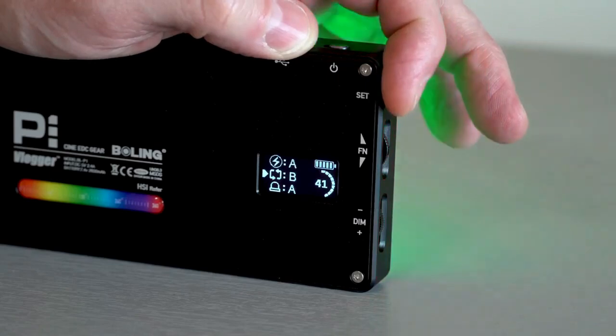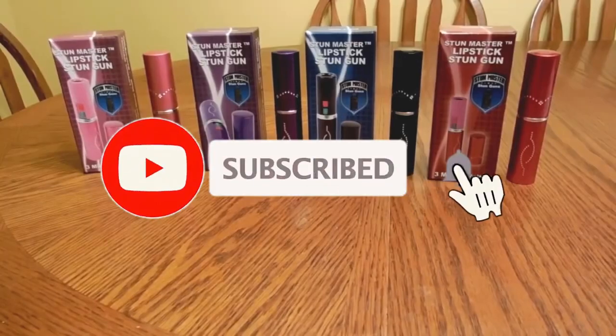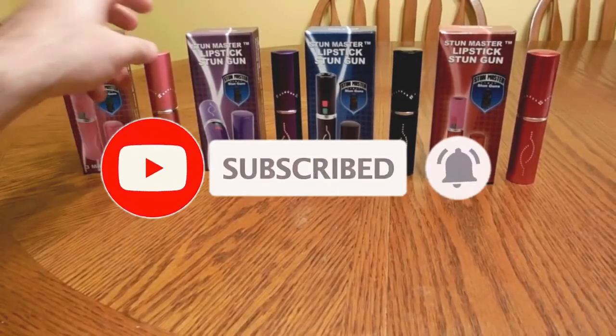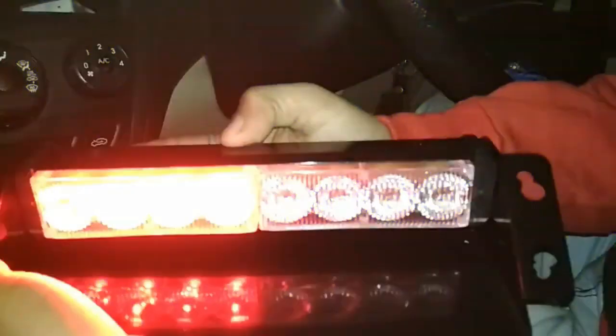Why are these gadgets prohibited? Let's find out. Hello there everyone. Today's video is packed with 10 prohibited gadgets you must see. Before we start, all the product links from the video are at the bottom of the description. If you're interested, please take a look, and let's get started.